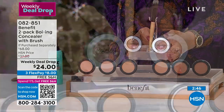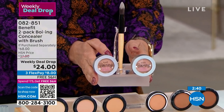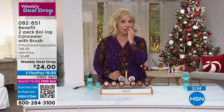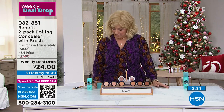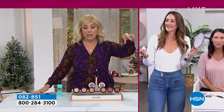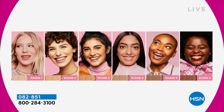Look — is she wearing powder, foundation, or blush? She has nothing else on but Boing in shade three. The weekly deal drop: it goes up on Monday and disappears at midnight Sunday. Eight dollars plus free shipping — you get two Boings and the brush. It dropped on hsn.com Monday, first airing was yesterday, already very popular. I'm wearing shade two — light shades are 1 and 2, medium are 3 and 4, deep are 5 and 6.